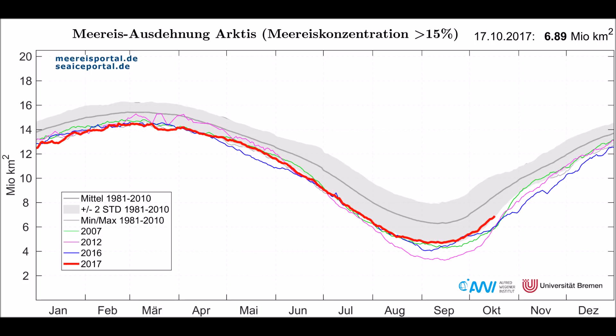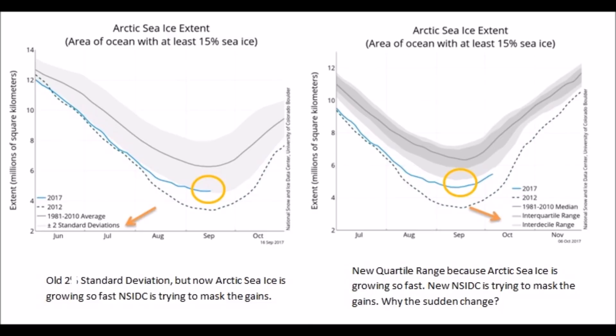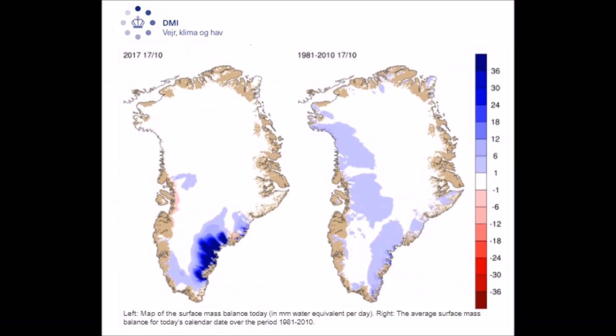Notice the standard deviations there — two standard deviations. Jumping over to NSIDC: since the Arctic ice is actually within the standard deviations, that doesn't look good for a political agenda. So on the right side, you can see how they just rebranded it as interquartile and interdecile range to make it appear that the Arctic ice is still below, by visually representing it using the numbers. So they continue the narrative that the Arctic sea ice is melting.